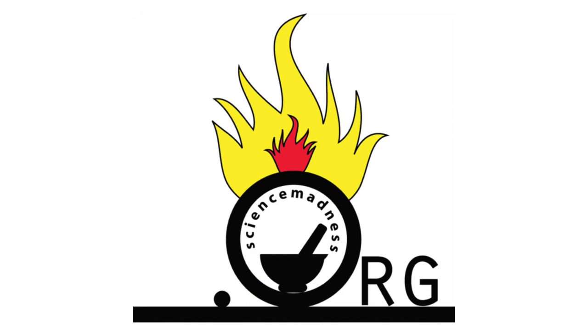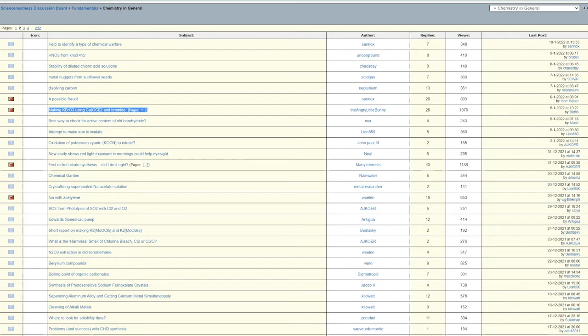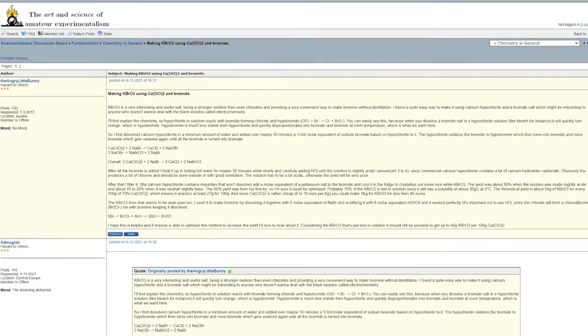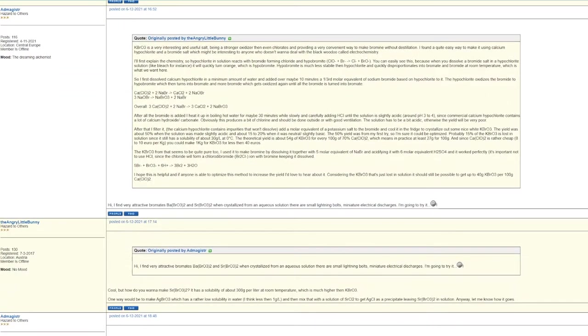First, a little backstory on how I stumbled across this obscure effect. I was browsing ScienceMadness.org, a forum for hobby chemists that I frequent almost every day, when I clicked into a discussion on making potassium bromate. But what caught my attention was not the synthesis itself, but a post claiming that when the salt was crystallized from aqueous solution, small lightning bolts could be seen. This piqued my curiosity. It turns out the effect is called crystalloluminescence, a phenomenon I had not heard about before.